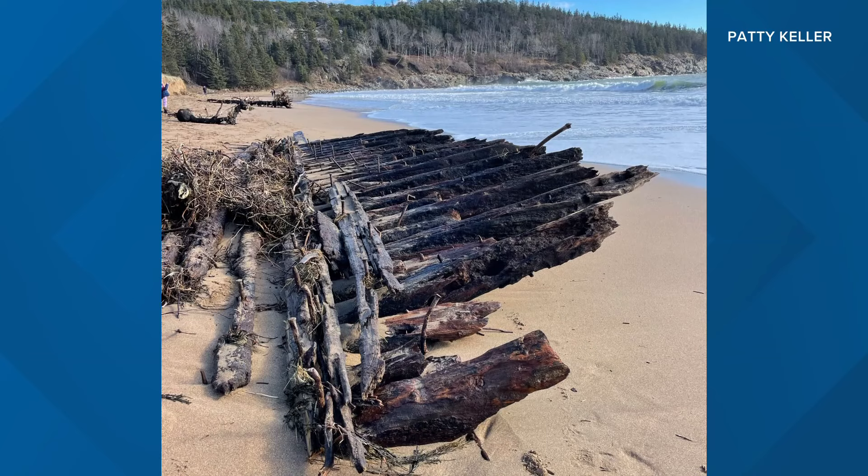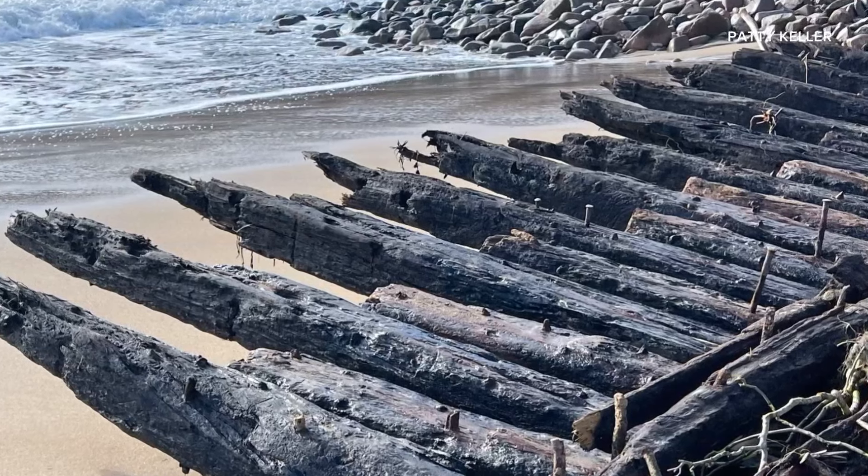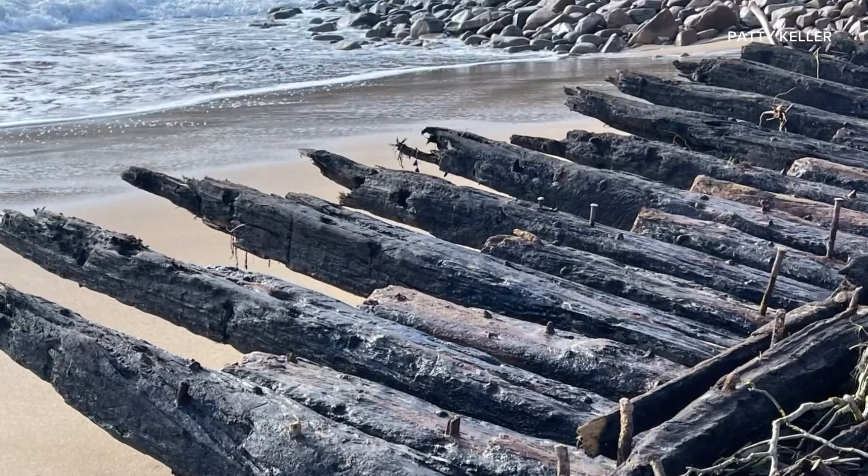The wreckage of a sailing schooner named Tay was exposed at Sand Beach in Acadia — a beautiful beach and a national park. News Center Maine viewer Patty Keller shared these pictures with us.